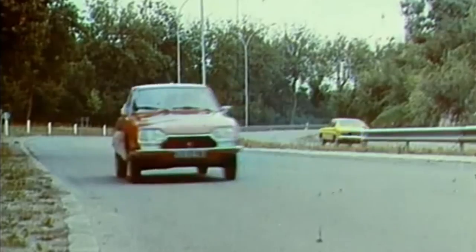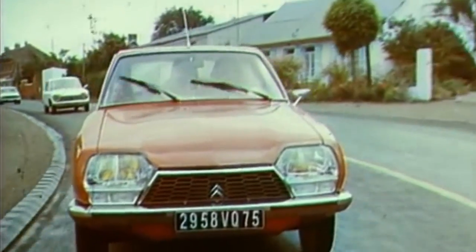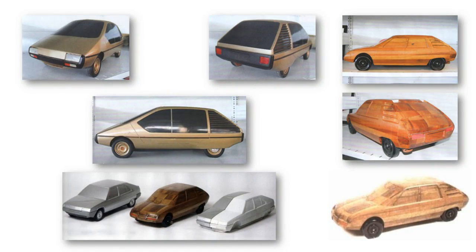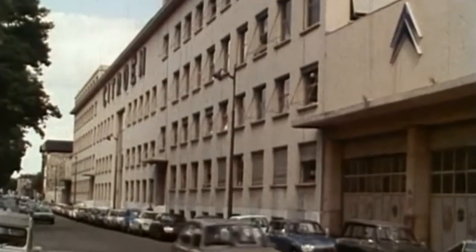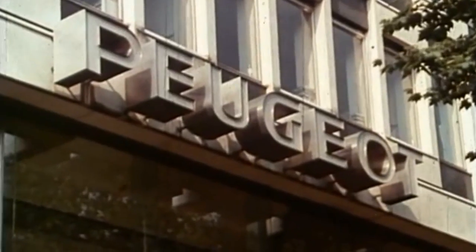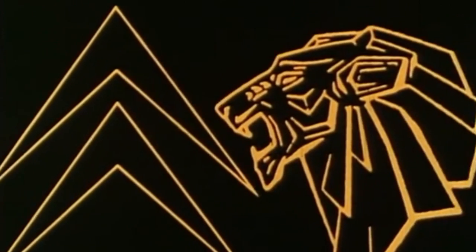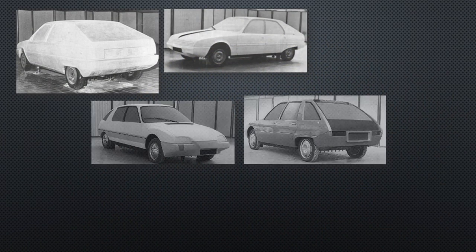Citroën launched the innovative GS in 1970, but even before it had launched they'd been looking at ideas for its replacement. A few models were produced, but Citroën's lack of finances in the early 1970s and bankruptcy in 1975 put pay to any serious development work. After it was acquired by Peugeot, money was available to fund a replacement. By 1977 some early mock-ups were produced, but work began in earnest in 1978.